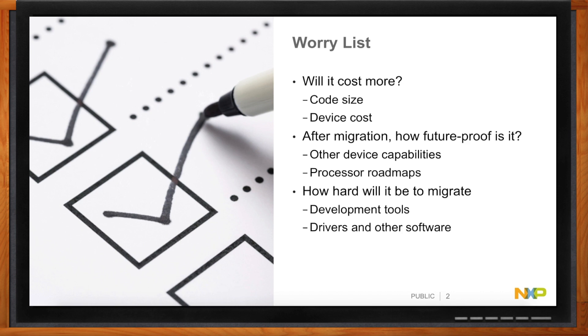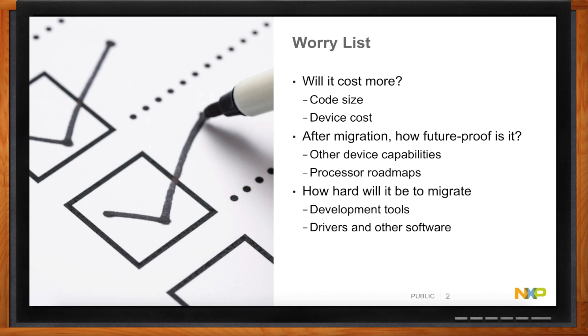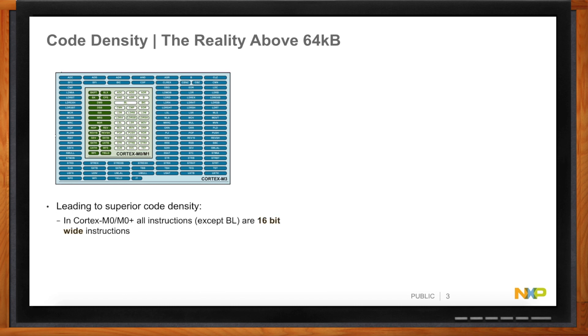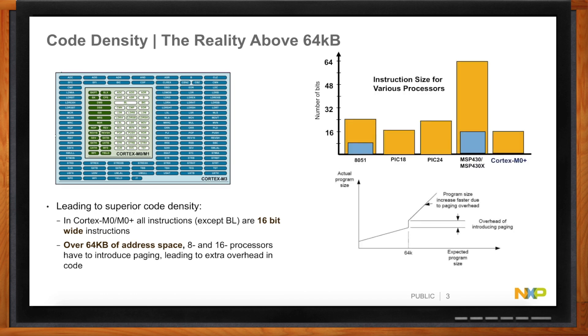We all know that 8-bit and 16-bit MCUs have smaller instruction sets, but how can 32-bit measure up in code size? It doesn't seem logical — you think 32-bit, you think 32-bit instructions. When we talk about 32-bit micros here, we're talking about ARM Cortex M0 and M0+ devices. Every instruction except the branch long instructions is 16-bit, so you're already in the same ballpark. And when you get above 64K bytes of address space, you have to start putting in extra overhead to manage that on 8 and 16-bit micros, and the code size grows on a steeper curve.